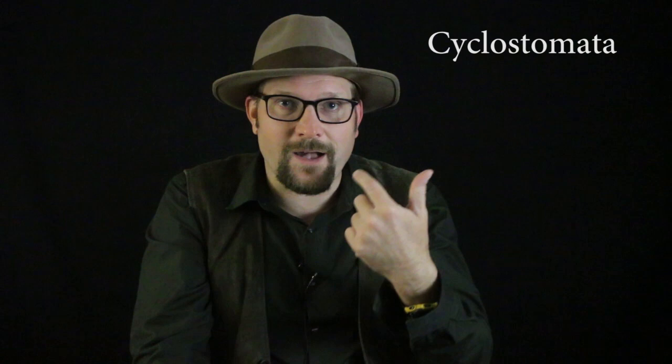Hagfish and lampreys are often classified together in a group called Cyclostomata, for they both have circular mouths that are lined with retractable sharp teeth. As such, both living groups are considered an early offshoot of the earliest fish, while most of the fossil groups are extinct and are considered more closely related to modern jawed fish.